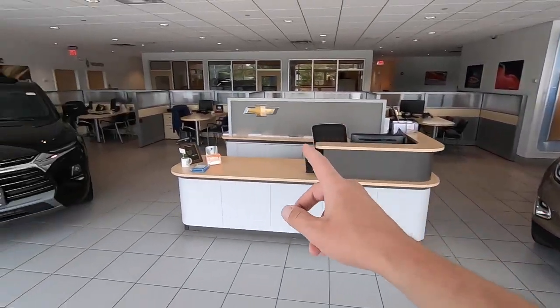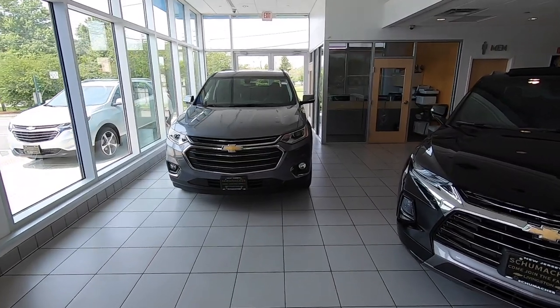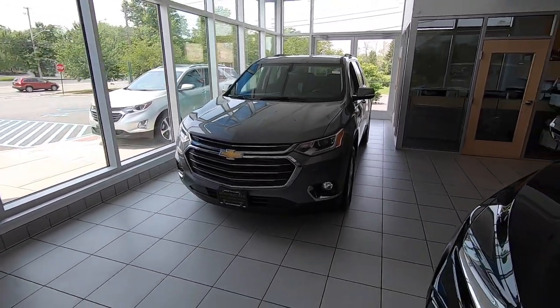All of these vehicles are five passenger, except for the Traverse, which is a seven or eight passenger vehicle. It's got a really roomy third row, and it's got a lot of cargo space behind the third row as well, which is important.